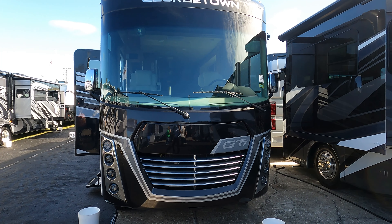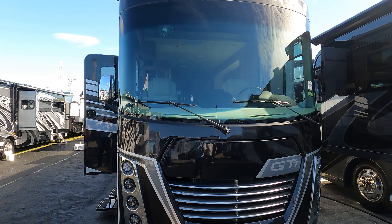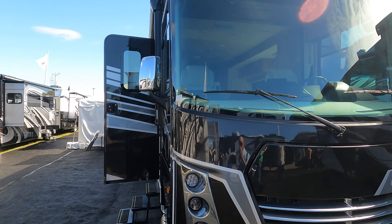This is V from a Canadian RVer. What I'm doing right now is we're going to show you the new GT7, the 2023 from Forest River. This is the Georgetown and we'll give you a quick look on the outside.